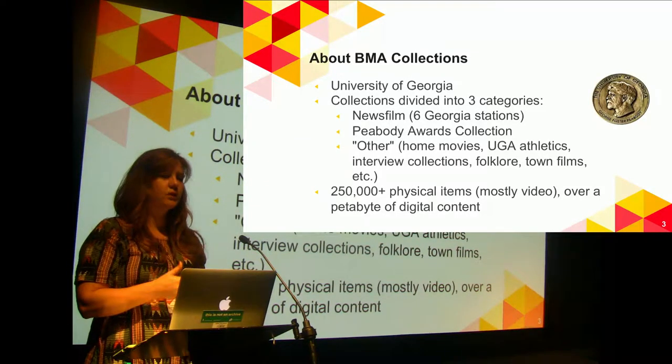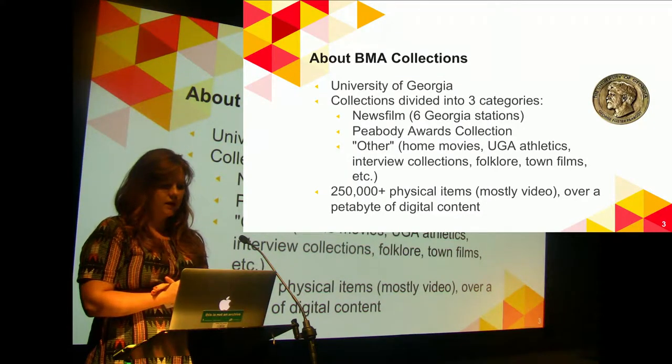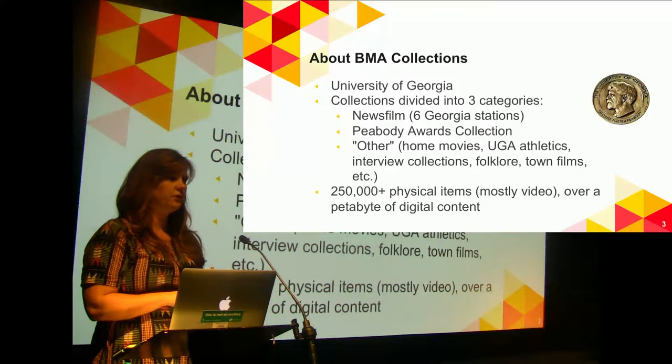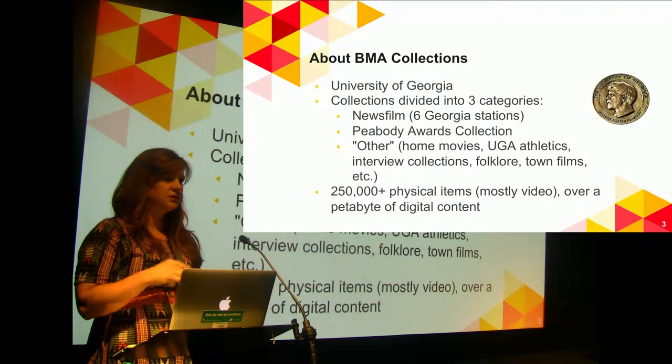It's a pretty new archive. We were just founded in 1995, which I was sort of surprised to learn. Our collections are in three main categories. We have a lot of news film — currently from six stations across Georgia.